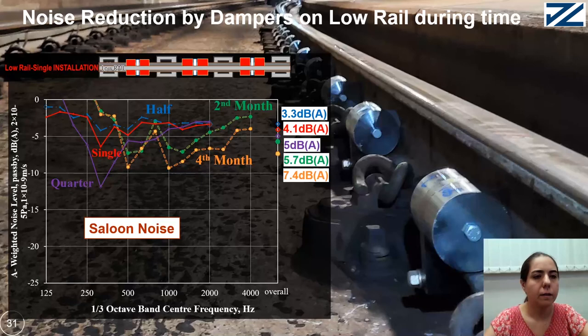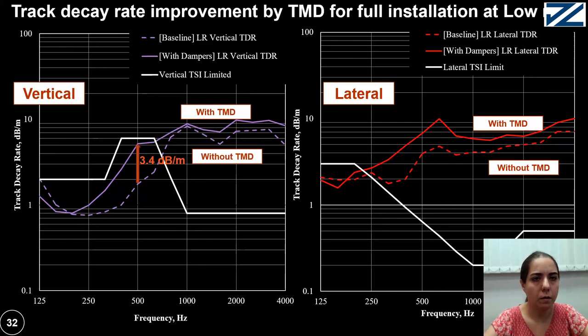Finally, I present track decay rate (TDR) data. The track decay rate at vertical and lateral direction for without and with TMD are presented. The damper increases the decay rate significantly. Track decay rate at 500 Hz is increased by 3.4 dB/m at vertical and 2.9 dB/m at lateral direction. The actual TDR with tuned mass damper is much better than at the TMD frequency because the current excitation method with a hammer does not account for the amplified TMD effects, which need a short period of time for development of damping force.